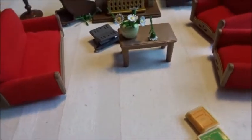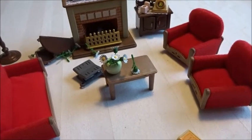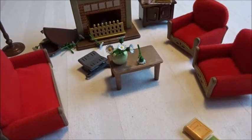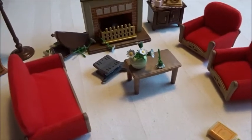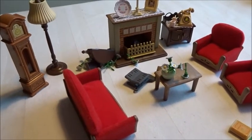I do think this is worth the money. Usually with Sylvanians I think the sets are worth it because you get nice things and a lot of them. Thank you for watching — see you next time, bye!